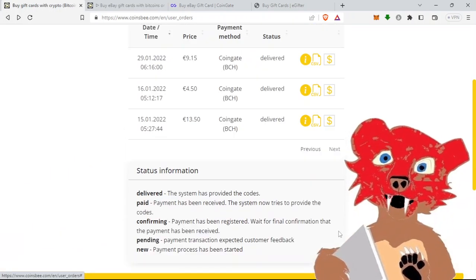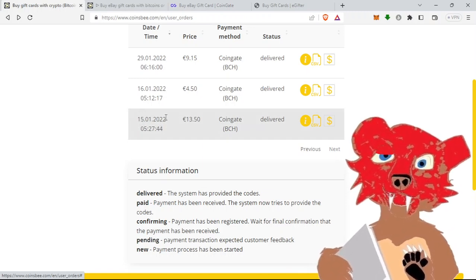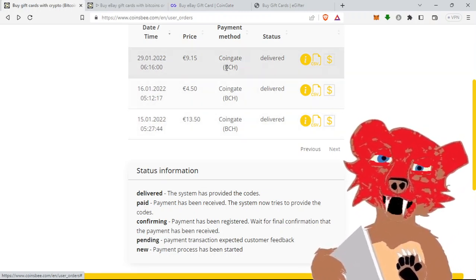Let me show you the first time I used it — it was January 15th of 2022. Like I said, they're all BCH, and they were all CoinGate as the processor.